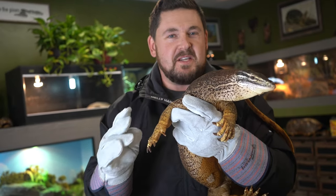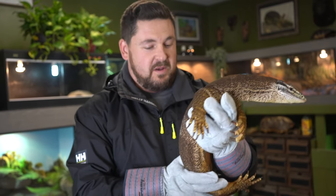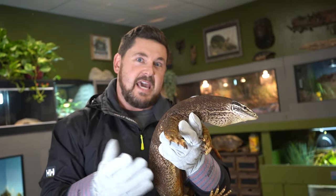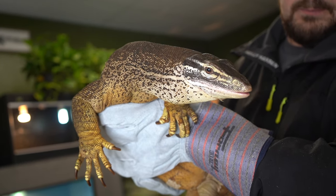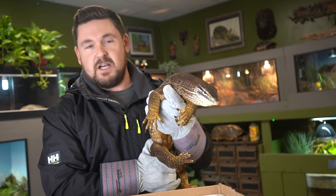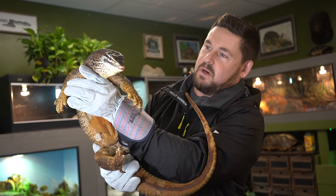Something you guys should know about argus monitors right away is they do something called tripotting, where they will actually use the tail and their back legs and stand straight up — almost like a begging dog — to survey the land and take in what's going on around them. Another sign of their intelligence. Don't underestimate a monitor lizard whether it's a giant one, a medium one like this, or even a little Ackie — these animals are just plain smart. They're problem solvers, they're thinkers, they're doers.